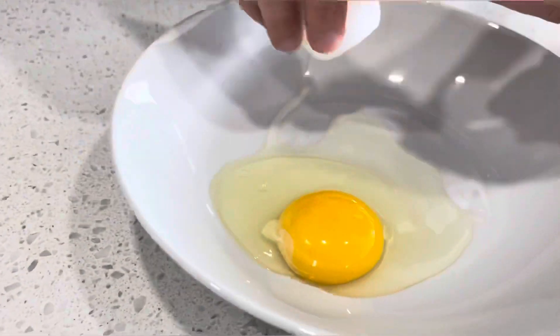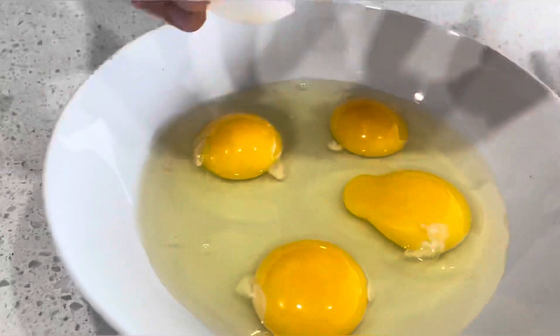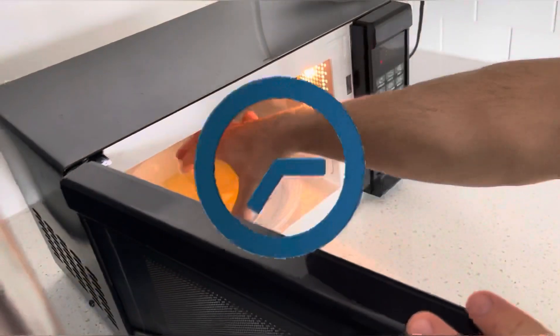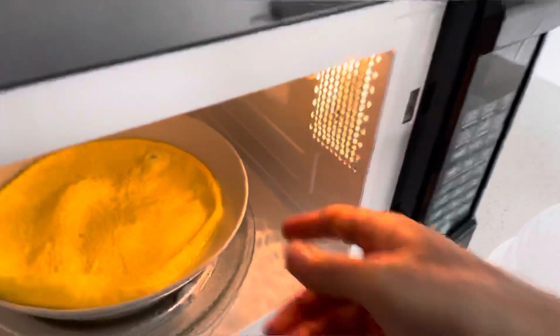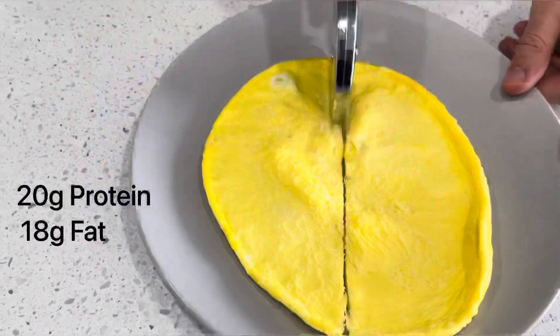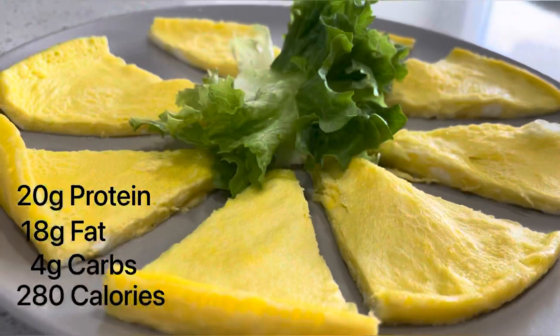The fifth on the list is four medium eggs — it's preferable to have them before or after your workout. I usually cook them in the microwave, but you can also fry or boil them. Nutrition facts: 20 grams of protein, 18 grams of fat, 4 grams of carbs, 280 calories.